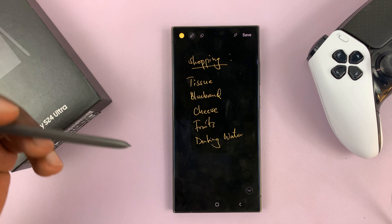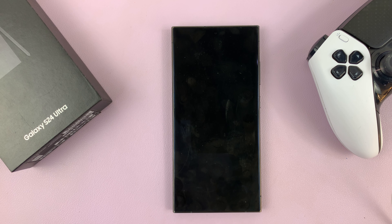Tap on this little pin icon. If you tap on that, it's going to pin that screen-off memo to your always-on display.